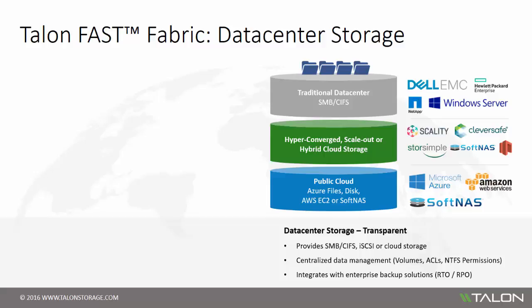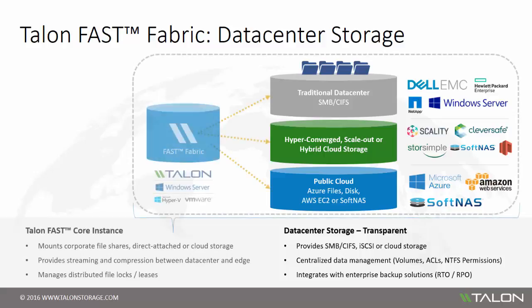When you introduce the Talon Fast solution in your environment, the Fast Fabric is enabled by deploying a software instance in the data center. This instance, which runs on Microsoft Windows Server 2012 and above, services the Talon Fast Core role, mounting directly to your existing corporate file shares. Subsequently, the Fast Core transparently extends central file shares to distributed locations, with the objective to ensure end users an optimal experience when working and collaborating on large file sets hosted on those file shares.